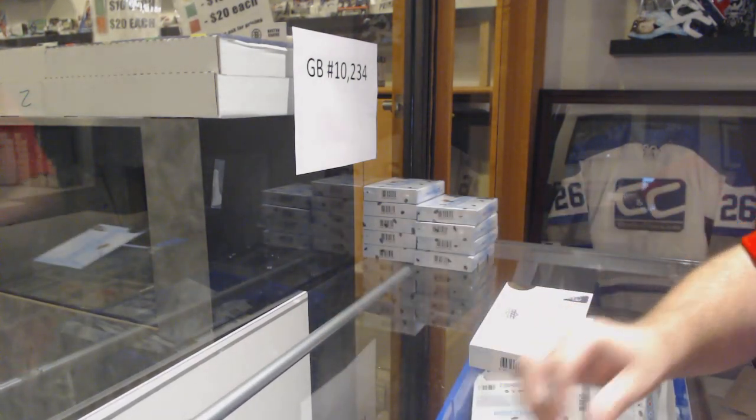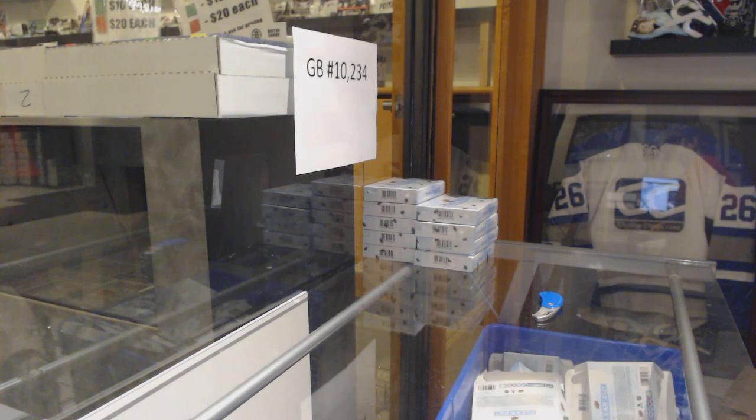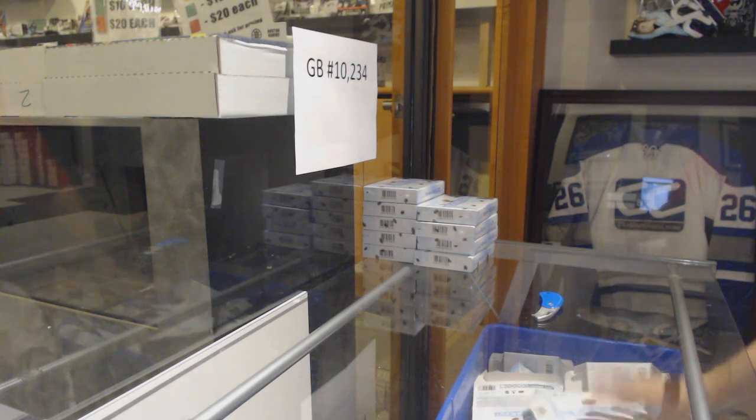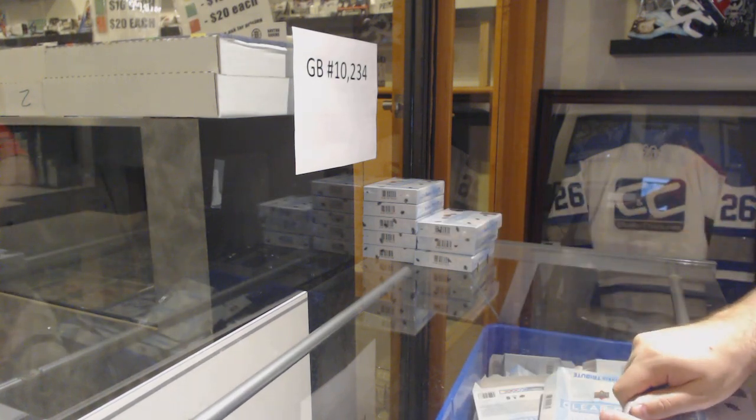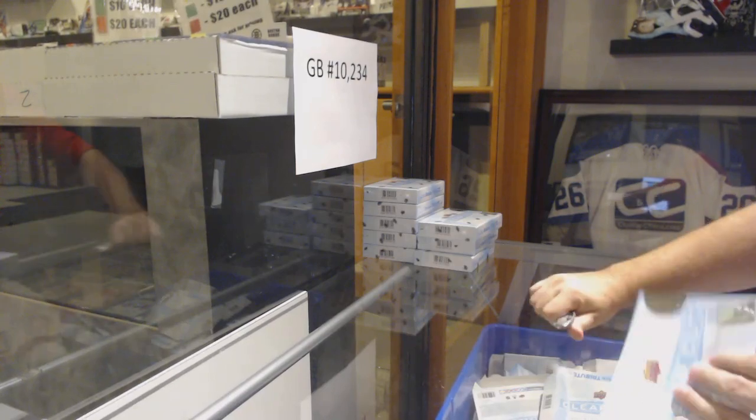I'm curious how many viewers are going to be completely sold out of it and how high it's going to go up in price. These buybacks went up to around $200 a box. I don't know if this will reach that, but I bet you it'll get somewhat near it.